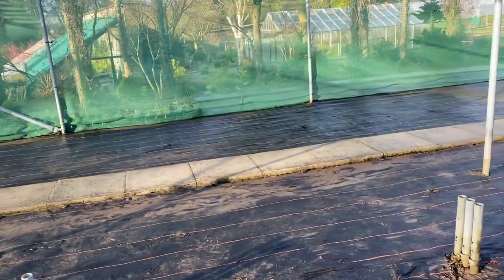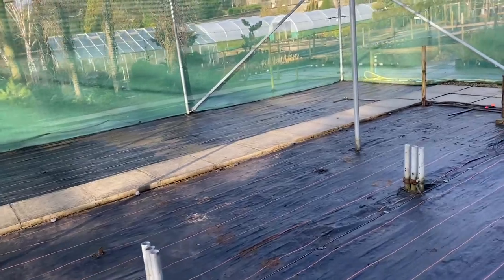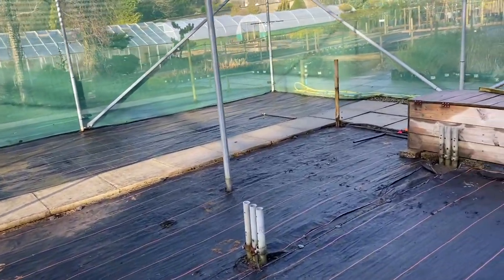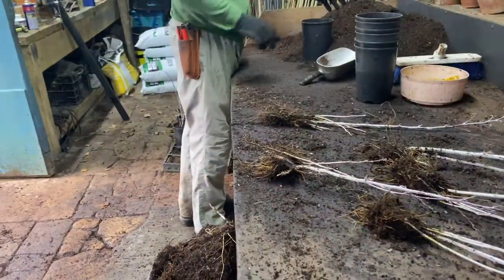I just have a new irrigation system to put in. I'm just waiting on some parts and then we can re-establish this.